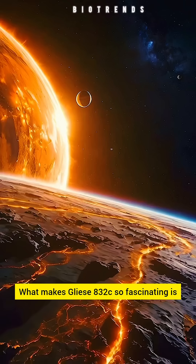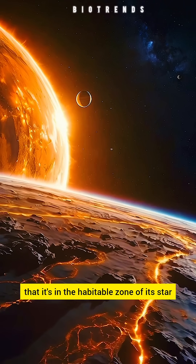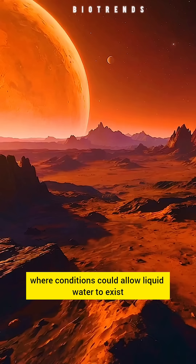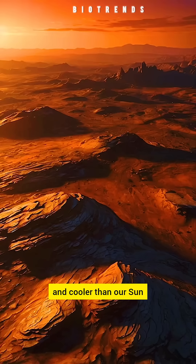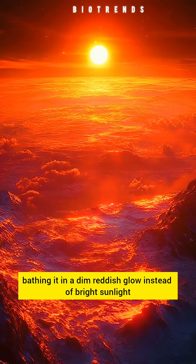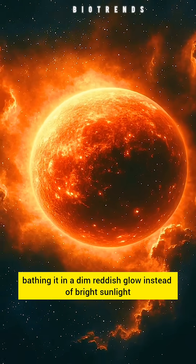What makes Gliese 832C so fascinating is that it's in the habitable zone of its star, where conditions could allow liquid water to exist. However, because its star is dimmer and cooler than our sun, the planet receives less energy, bathing it in a dim, reddish glow instead of bright sunlight.